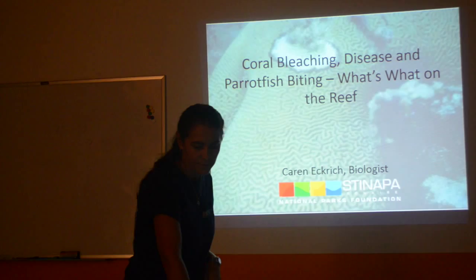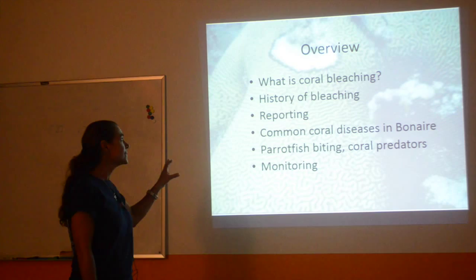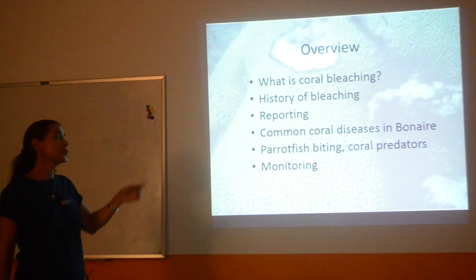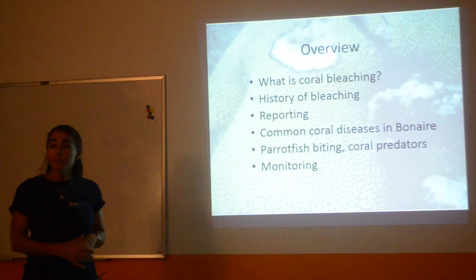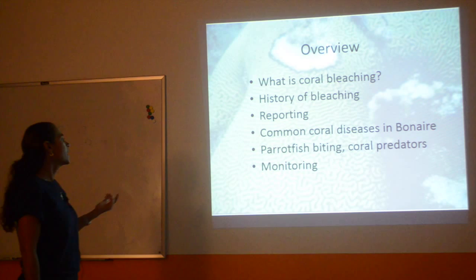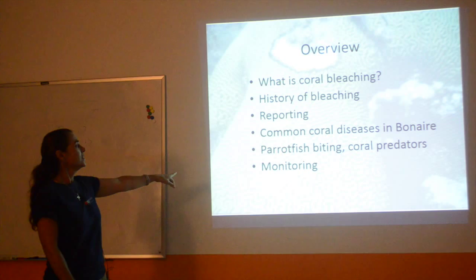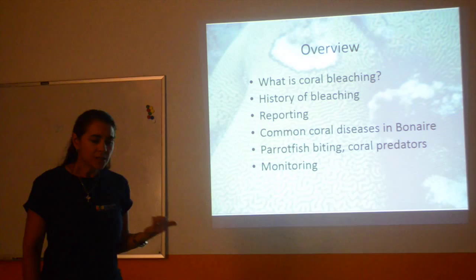As long as questions are short and quick, no problem — just stop me. Okay, so let's get started. I'm going to cover basically the basics of coral bleaching, a little bit of coral biology and how the process works, a little bit about what has happened in the past, some severe bleaching events, different ways of reporting, also some common diseases. Some people confuse the diseases with bleaching. We'll also cover parrotfish biting — different from parrotfish feeding on algae on rocks — and other animals that eat or bite coral, and a little bit on how people monitor for bleaching.